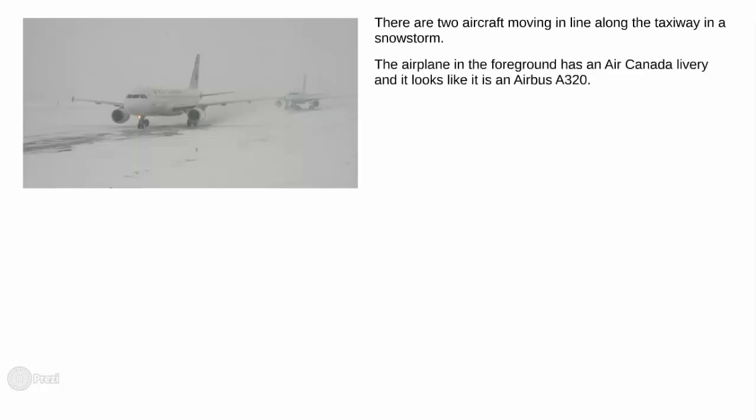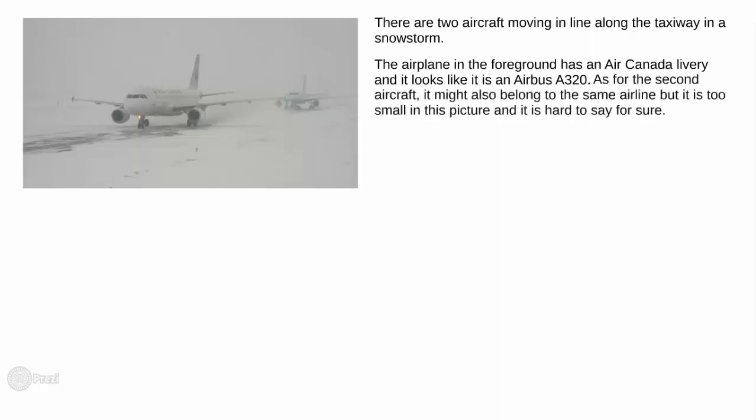There are two aircraft moving in line along the taxiway in a snowstorm. The airplane in the foreground has an Air Canada livery and it looks like it is an Airbus A320. As for the second aircraft, it might also belong to the same airline, but it is too small in this picture and it is hard to say for sure.